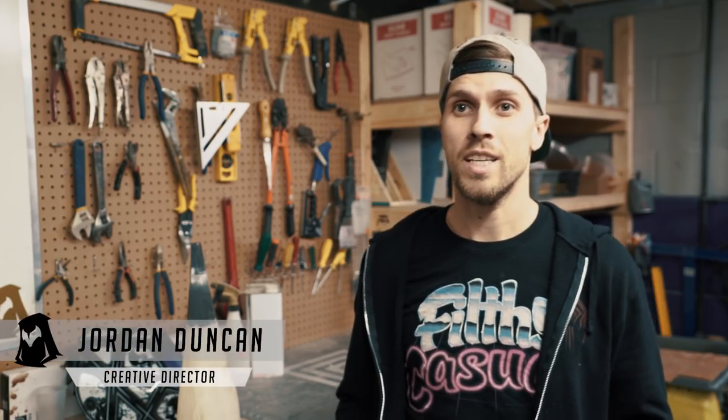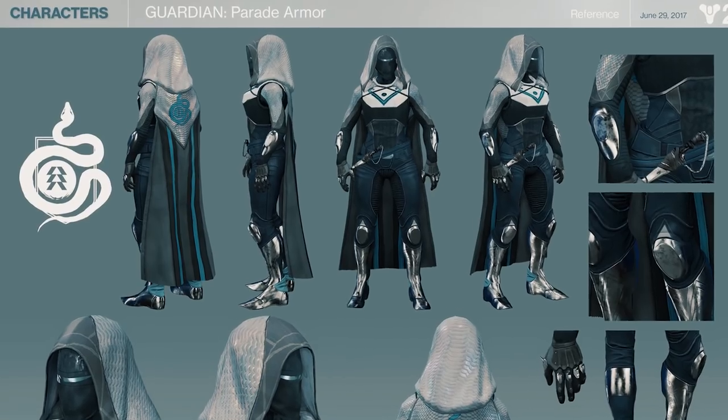Creating the new costumes for Destiny 2 was very exciting for us. It's the new game in the franchise, there's a lot of hype around it, and the designs are awesome.